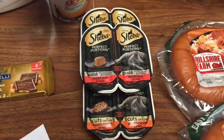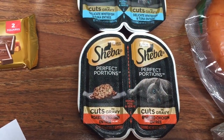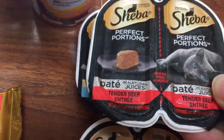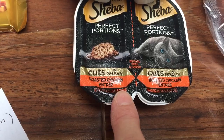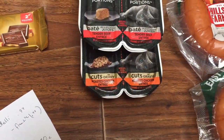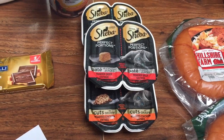The Sheba Perfect Portions are really interesting — they each ring up 70 cents, but the load-to-card took off 79 cents for each of these, making them a 10-cent moneymaker each. However, the cuts and gravy roasted chicken entrée only took off 52 cents, so they were all three free when you look at it that way. You might end up with a moneymaker by trying a different flavor. We don't even use this, so I always hope for moneymakers and just donate to someone who will.